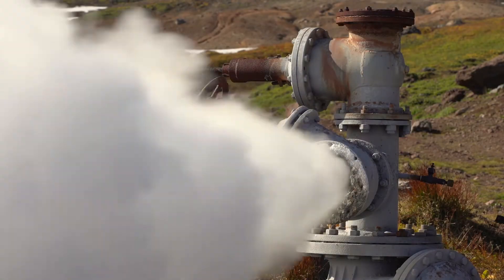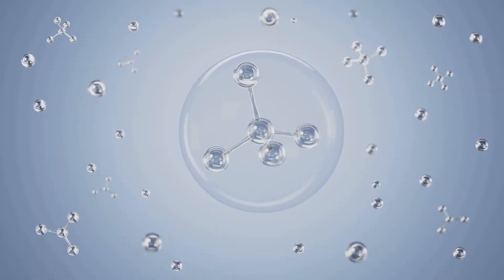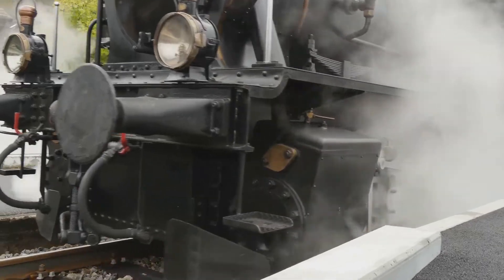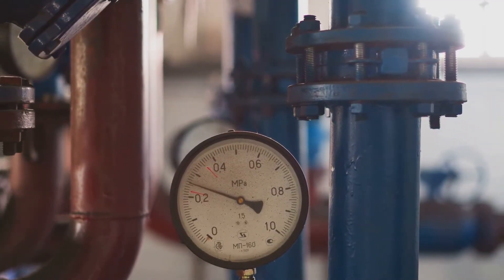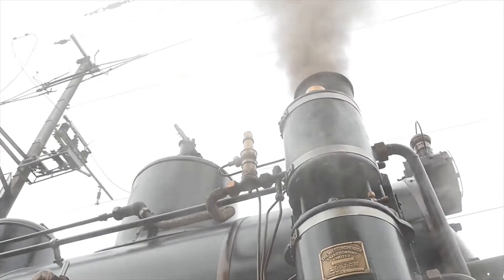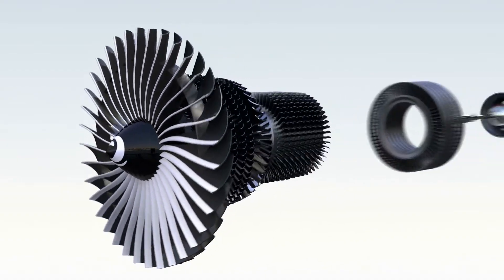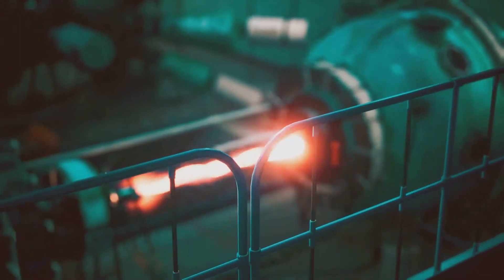We've talked about how steam is created, but why does it have so much power? It all comes down to the properties of water and the laws of physics. When water is heated, it absorbs energy and transforms into steam, occupying a much larger volume. In the confined space of a boiler, this expansion creates immense pressure. This high-pressure steam is like a compressed spring — when channeled into the turbine, it expands rapidly, pushing against the turbine blades with tremendous force, converting heat energy into mechanical energy.